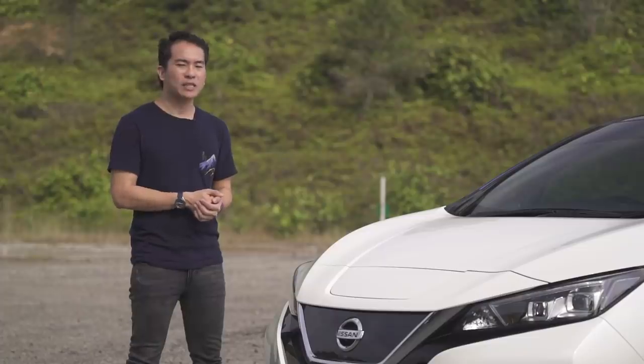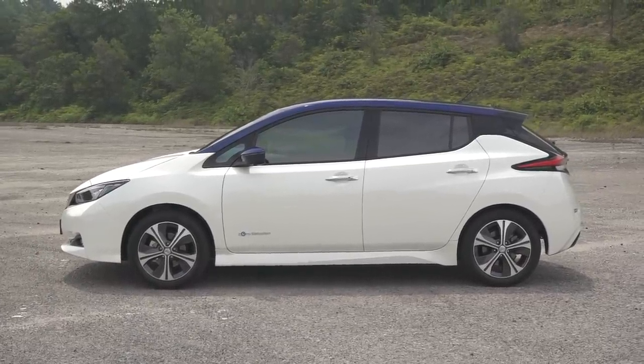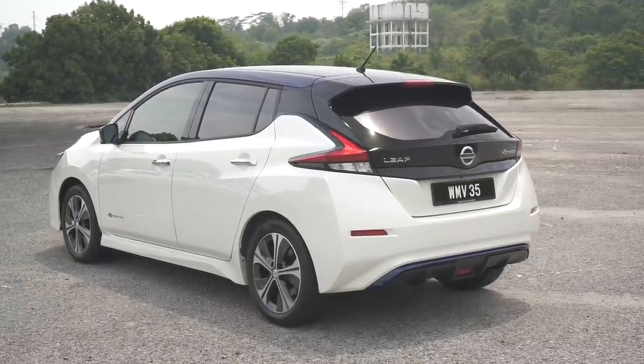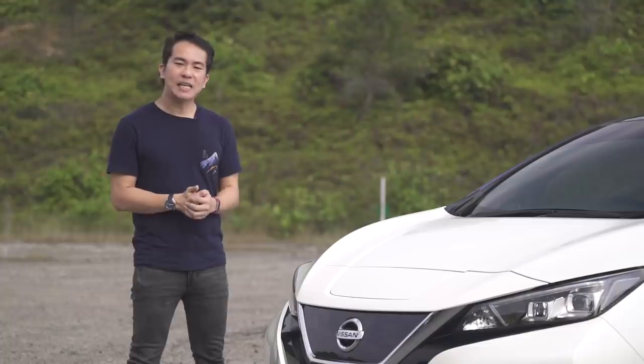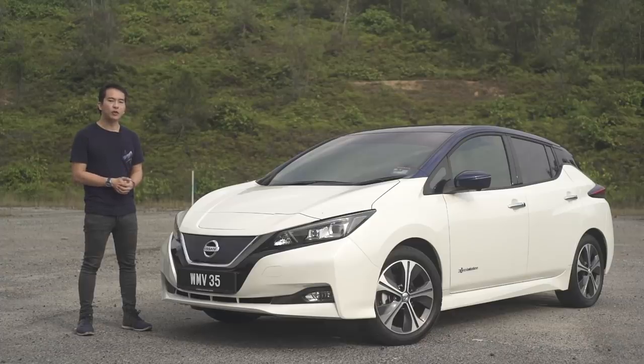It didn't look too crazy, and while it was a little bit expensive, it wasn't ridiculously so. But with a much more stylish design and a far longer range, Nissan thinks that this new Leaf can actually make a proper dent in the sale of petrol and diesel models. But is that actually possible here in Malaysia? Should you buy one, and more importantly, is the range now long enough for you to use it day to day? Well, that's why we're here to find out.